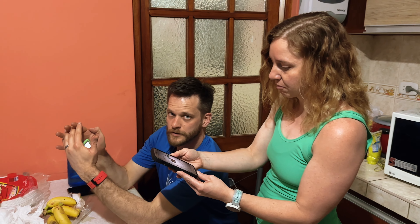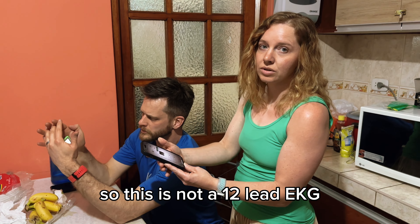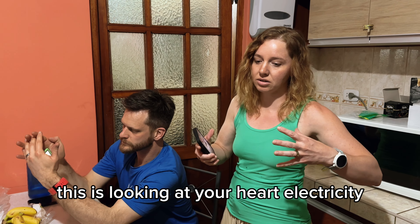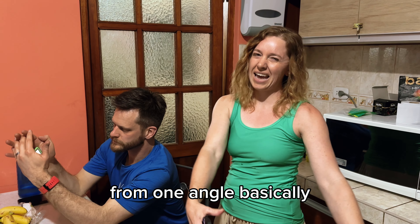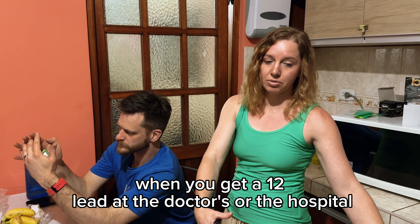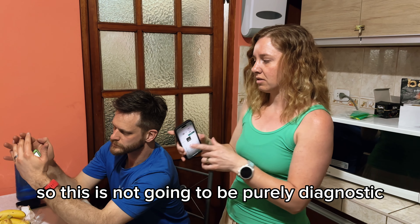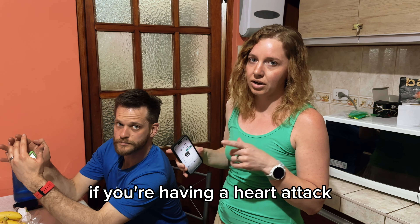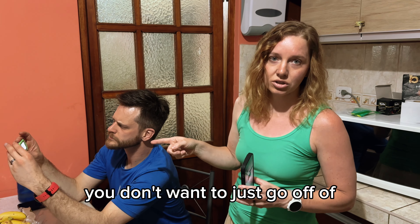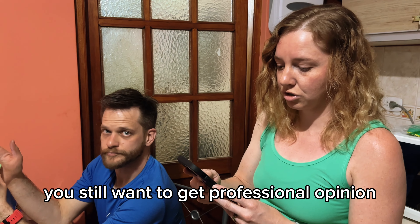Bluetooth disconnected — probably because we're off the grid in the middle of Peru right now. Now, when would this work and when would this not work? This is not a 12-lead EKG. This is looking at your heart's electricity from one angle basically. When you get a 12-lead at the doctor's or the hospital, you're looking at your heart from all different angles. So this is not going to be purely diagnostic. If you're having chest pain or think you might be having a heart attack, you don't want to rely solely on something portable like this — you still want to get a professional opinion.